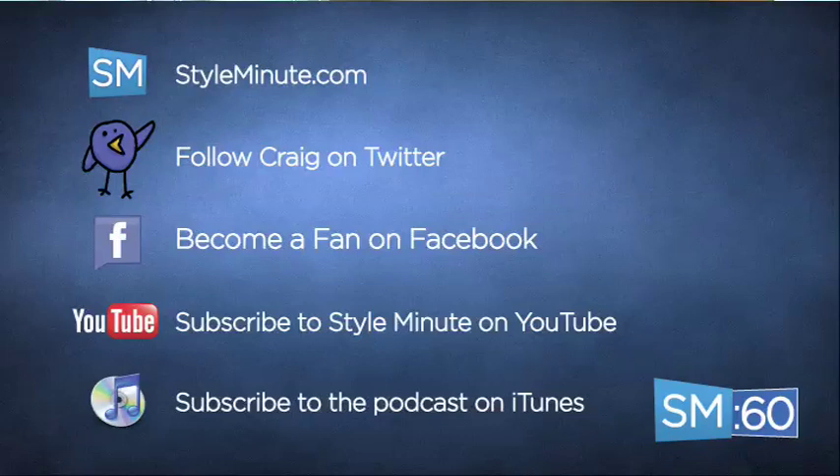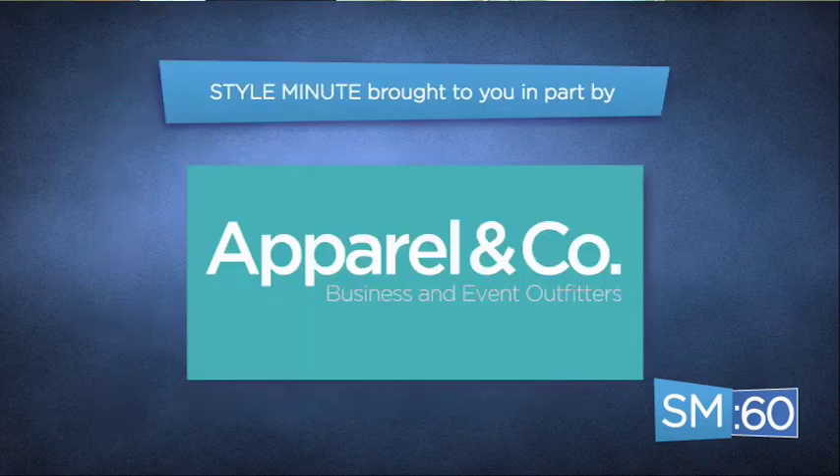I never want you to miss an episode of Style Minute, so keep it locked right here. You can also follow me on Twitter at Craig Stokes, subscribe to the videos on YouTube and iTunes, and definitely become a fan on Facebook. Today's episode of Style Minute was brought to you by Apparel and Company — visit them online at apparelandcompany.com.